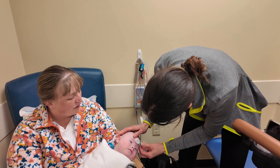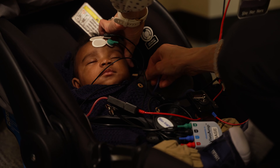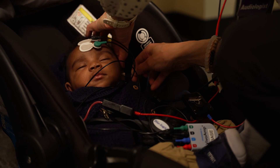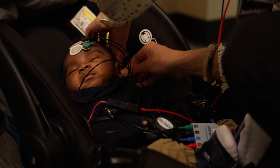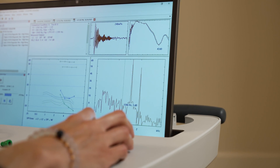ABR testing is a painless test that we do on infants who do not pass their newborn hearing screening. It works by putting some small sticker sensors on a baby's forehead and behind their ears. We put soft foam earphones in the ears and play sounds. Those sounds travel along the hearing nerve and go up to the hearing portion of the brain stem, and we're able to determine how well a baby can hear after doing that test.